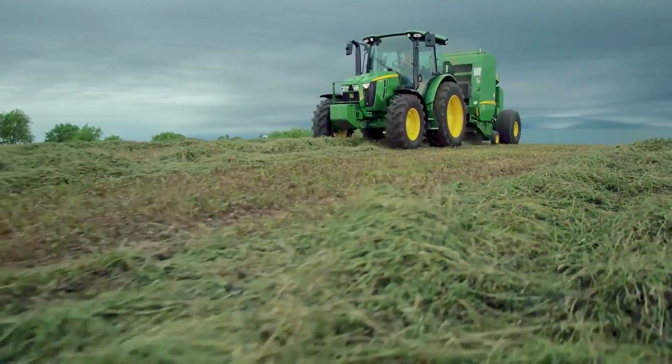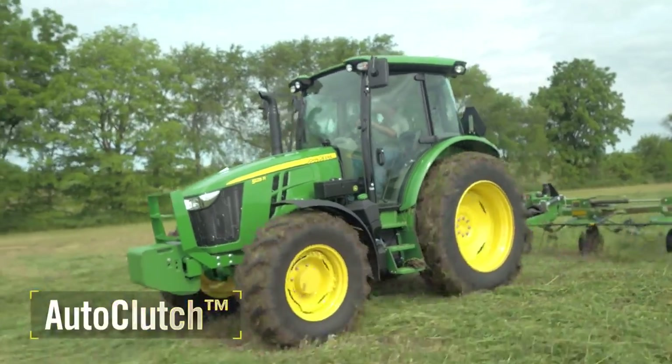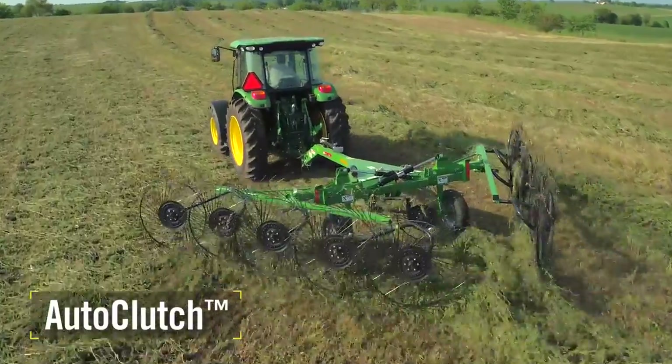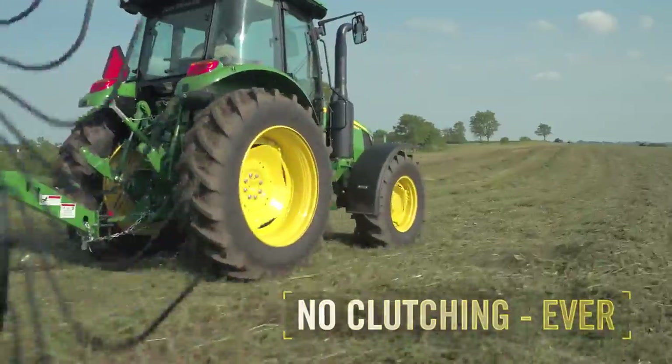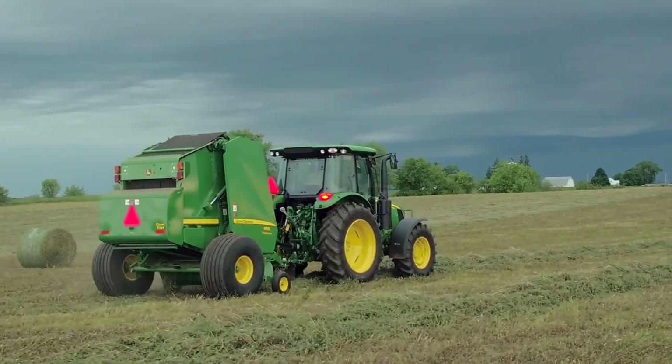Here's another reason these new tractors are a breeze to operate. Base equipment includes auto clutch, leveraged from our larger row crop series tractors. That means no clutching necessary — ever. Just step on the brake and the clutch automatically disengages.